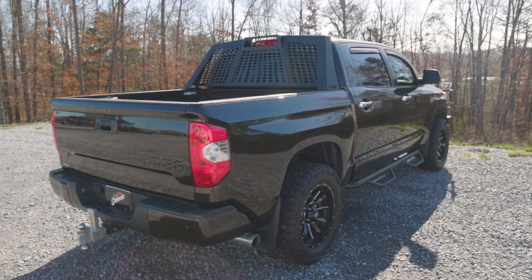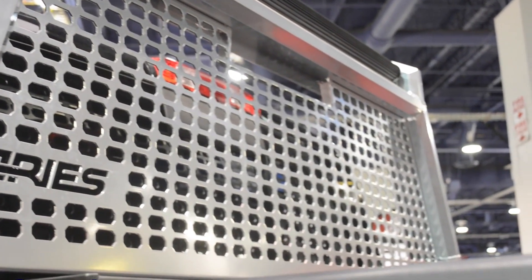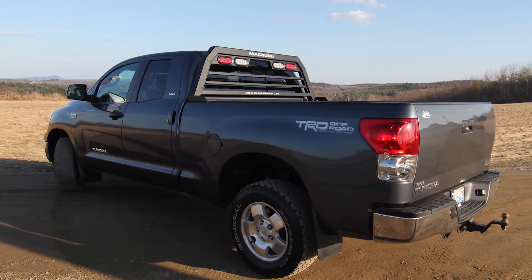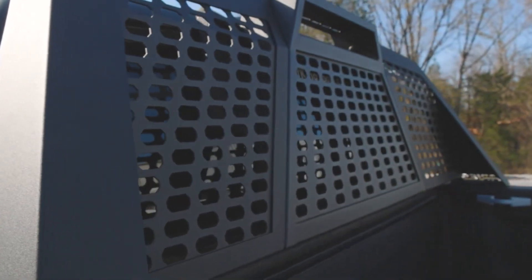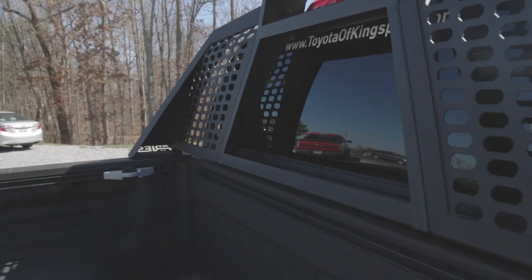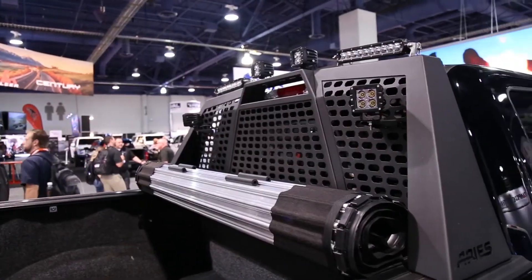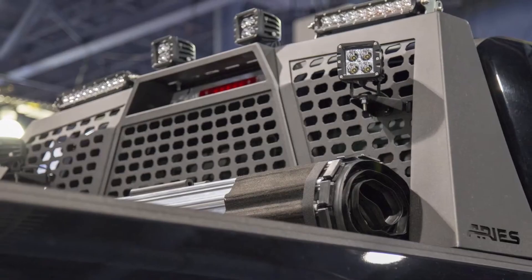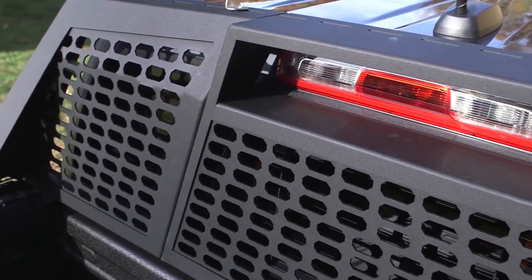Number 18: Headache Racks. Every trucker who's hauled heavy cargo knows: if your load shifts, it can turn deadly in seconds. A sudden stop, a loose strap, and before you know it, that steel beam, lumber pile, or toolbox is flying forward straight toward your cab. That's why headache racks are an absolute necessity. These reinforced metal barriers, mounted just behind your cab, act as a shield, preventing runaway cargo from smashing through your back window — or worse, into you. But they do more than just protect — they also serve as a mounting space for extra storage, tie-downs, and even extra lights. And let's be honest, they also make a truck look 10 times tougher. It's not just a safety feature — it's a must-have piece of armor for anyone serious about heavy hauling.